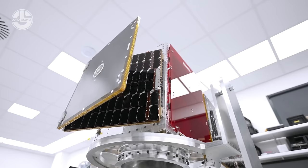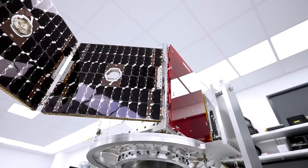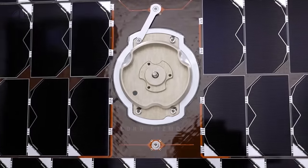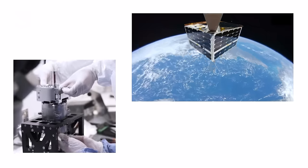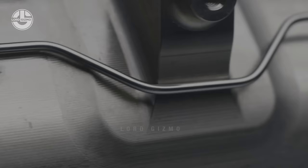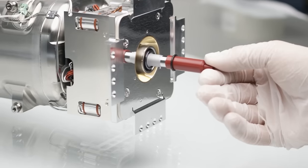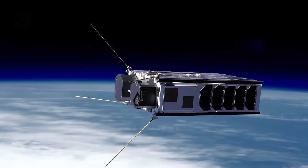A crucial element for many satellites is the solar panel. These panels unfurl like wings once in orbit, bathing the spacecraft in sunlight and converting it into electricity. Their deployment is a critical step, meticulously planned and tested to ensure they catch the sun's rays at optimal angles. Not all satellites rely solely on the sun's energy — some deep space explorers or those maneuvering in orbit require propulsion systems, ranging from chemical rockets to ion thrusters. Integrating these systems demands expertise and careful consideration of weight distribution and fuel efficiency.